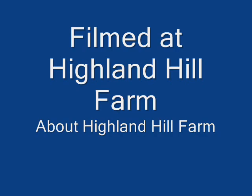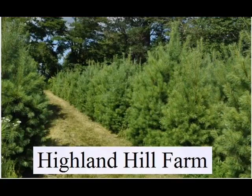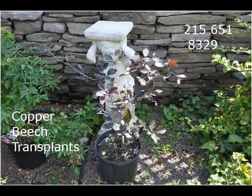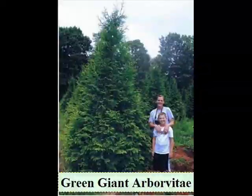Highland Hill Farm is located on Route 313 in Bucks County, Pennsylvania, about 2 miles west of Doylestown. Our street address is 5275 West Swamp Road, which is Route 313. We're open 7 a.m. to 6 p.m., seven days a week.